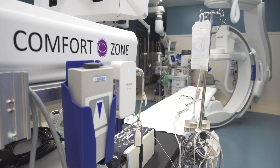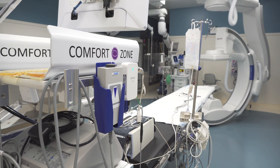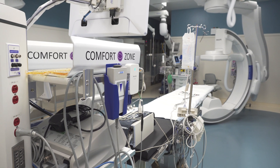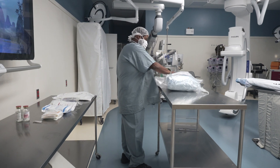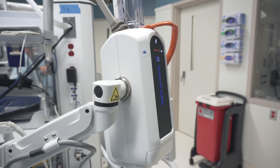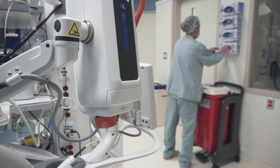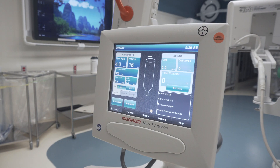This hybrid OR is going to bring to Jackson the state-of-the-art in medical care as far as cardiovascular diseases are concerned. In this particular suite, the transcatheter aortic valve replacement procedure will be performed.